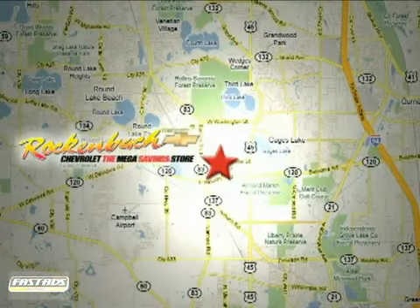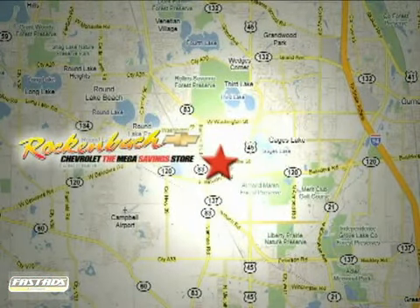That's Rock & Box Chevrolet. We're conveniently located at 1000 East Belvedere Road in Grayslake, Illinois. Between routes 83 and 45.